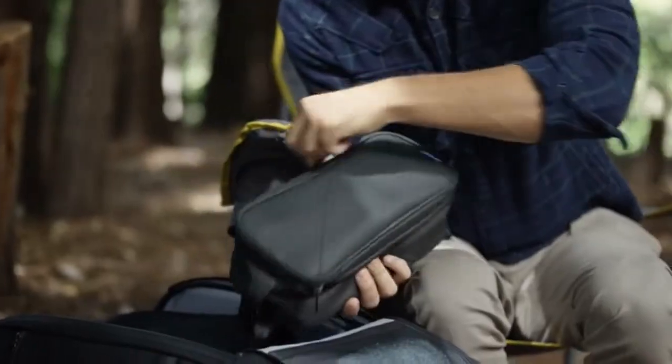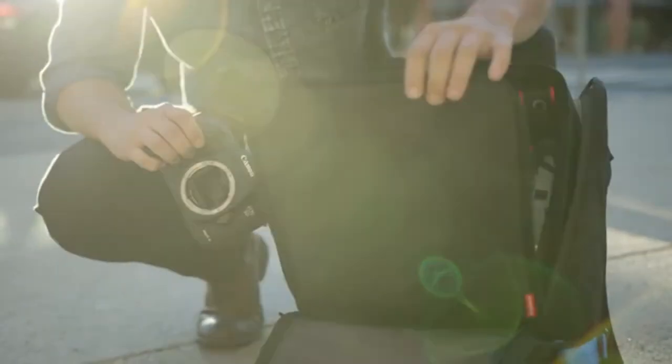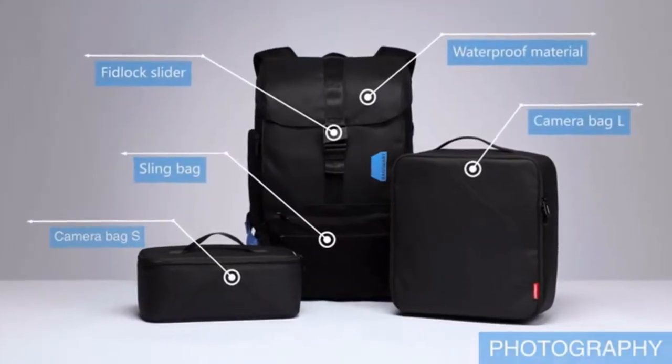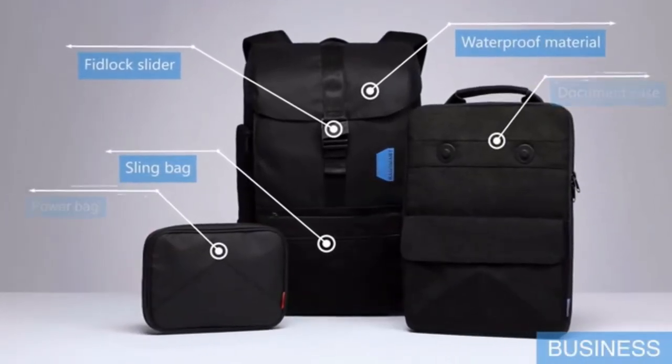For the outdoorsman, for the professionals, for the photographers — with different modules to fit your everyday need, you can configure it for any occasion.